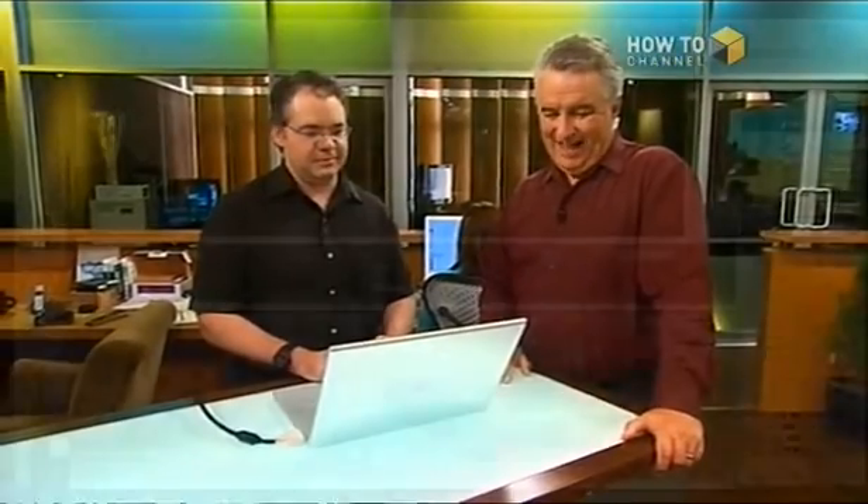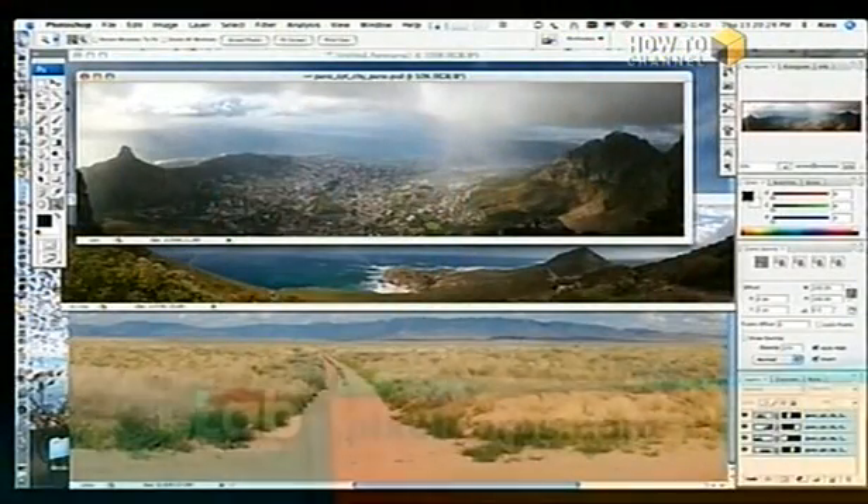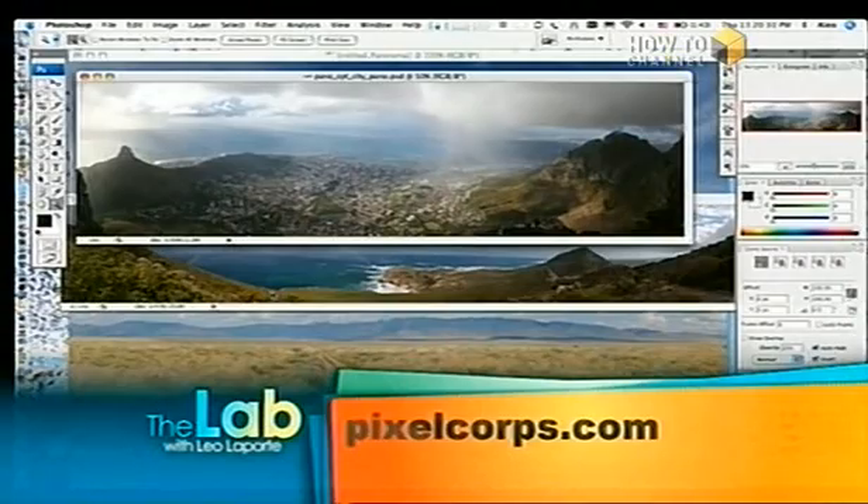I wish Photoshop weren't so expensive. Does Elements do this? Probably not. It does come with standard Photoshop and with Extended — I'm using Extended, but all these features are available in CS3. If you're a serious photographer it's expensive, but it's worth it. A lot of us spend money on toys even if you're an amateur. It's a cool toy, it's really exciting. Alex Lindsay is at PixelCore — that's where you can learn how to do all sorts of cool stuff in 2D and 3D and get a job. Go to PixelCore.com, and we'll have more information on doing this stitching at our website, labwithleo.com.